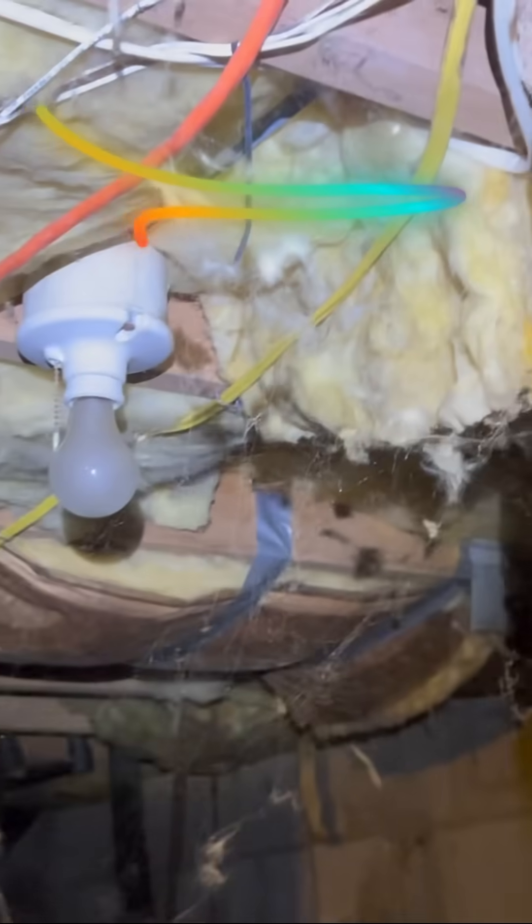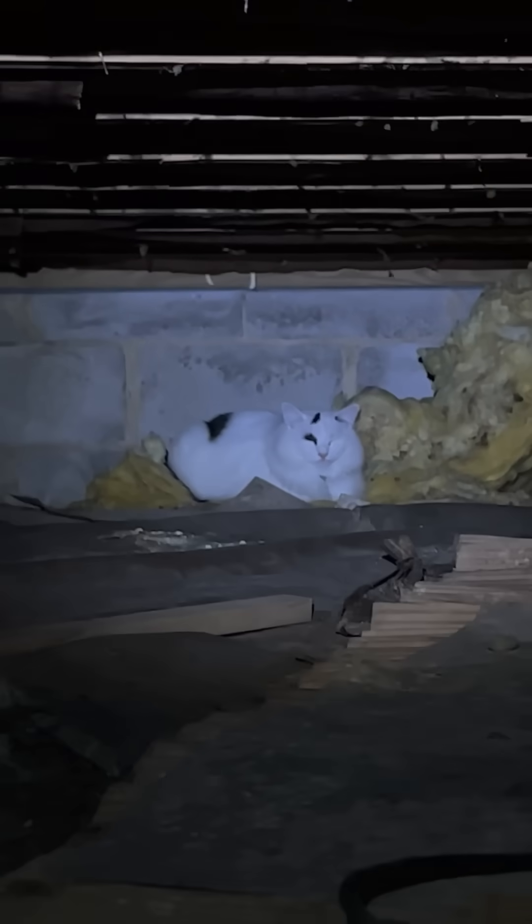Crawl spaces always have something hiding in them. I have seen disconnected HVAC ducts, moisture problems, falling insulation, and signs of rodent activity. Today I was surprised to see this little sweetie wondering what I was doing. She was looking at me, wondering what was going on — nobody has ever visited her here.